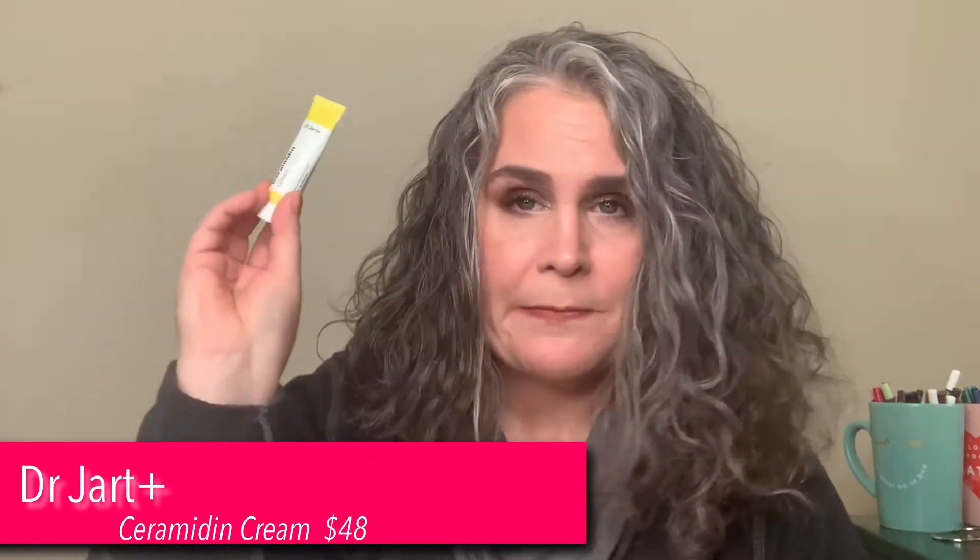Looking in here, it's a very skincare-heavy box. We received a Dr. Jart Ceramidin Cream. I am excited — I have been wanting to try the Ceramidin Cream. I have tried a couple of other items from the Dr. Jart line that I've really liked, but I haven't tried this one and I have wanted to. So I'm excited that I got this.